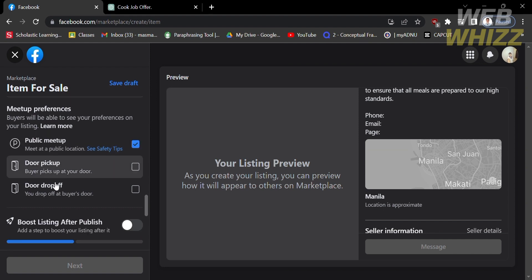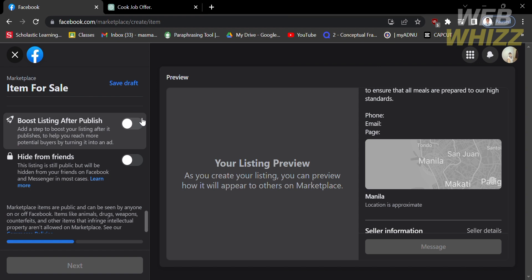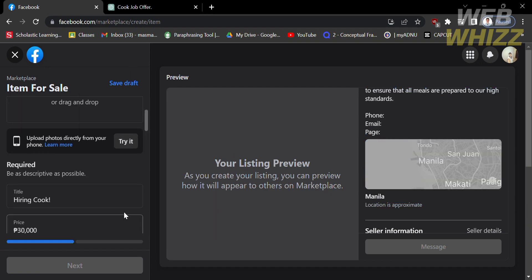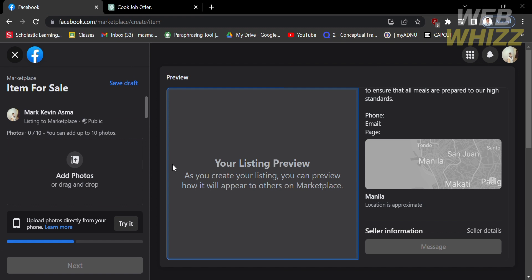Below the meetup preferences, you will also see additional options, such as whether to post your listing after publishing or hide it from your friends. Turn those on as needed. After filling out all required information, proceed to add photos to your job posting. Click Add Photos to import or upload your media files.